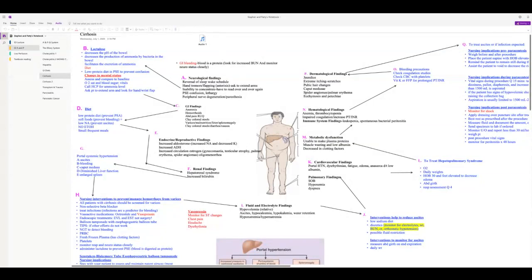Lactulose helps remove pH from the bowel and decreases ammonia production. If a patient with known cirrhosis has a change in mental status, compare it to their baseline. Check O2 sat and blood sugar first — easy fixes for confusion. Take vitals, call for an ammonia level, and ask the patient to extend their arm to check for the liver flap (asterixis).